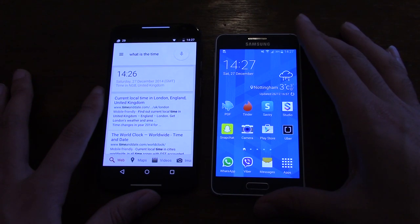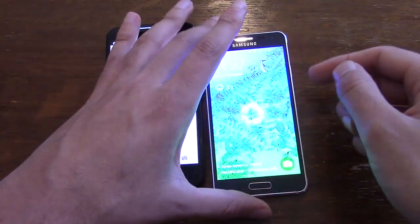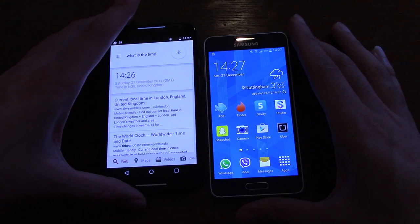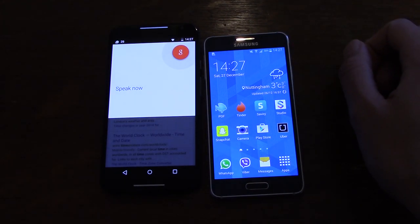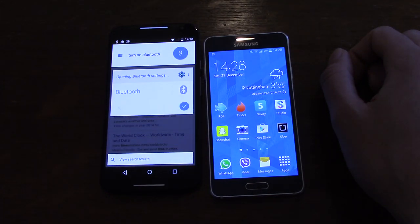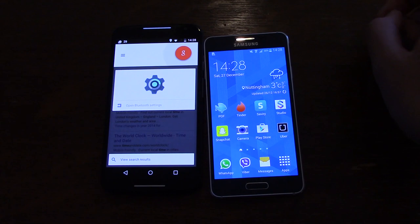S-Voice has come on leaps and bounds — it was quite laughed at before but it's certainly getting better. If only Samsung would integrate a proper touchless control system so you could activate it from any screen, that would make a big difference.